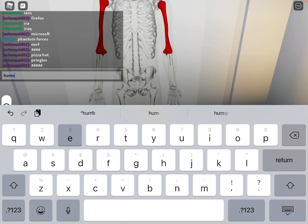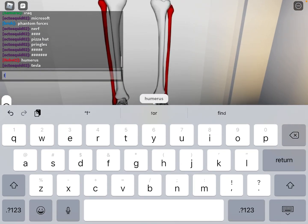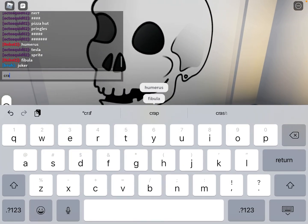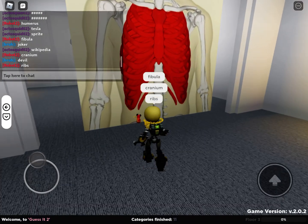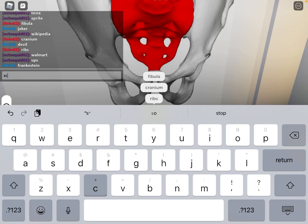The first one is humerus. Fibula. Premium. Ribs. And this one is sacrum.